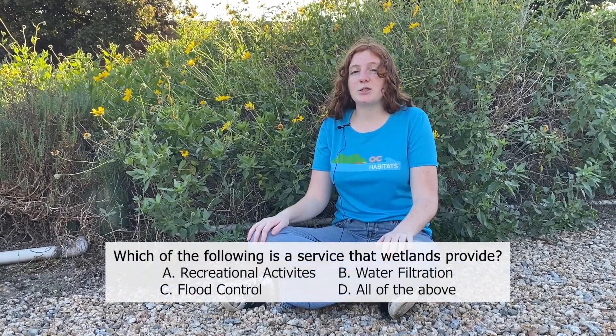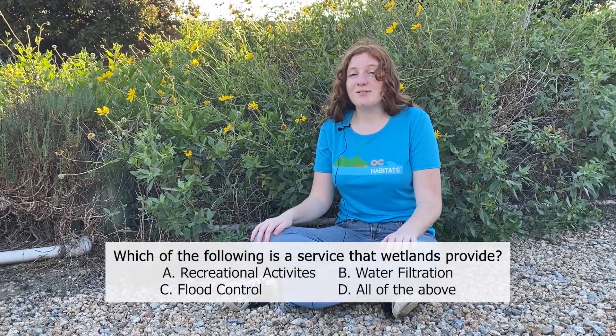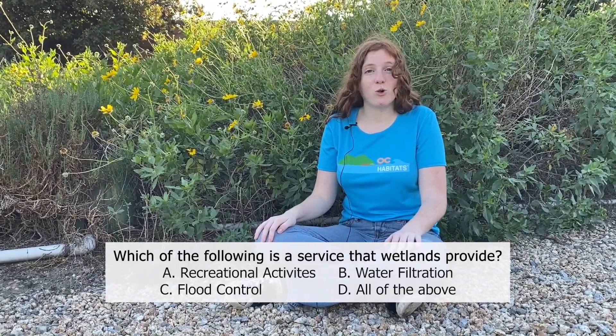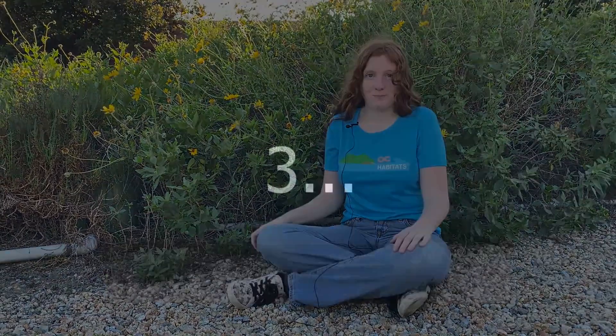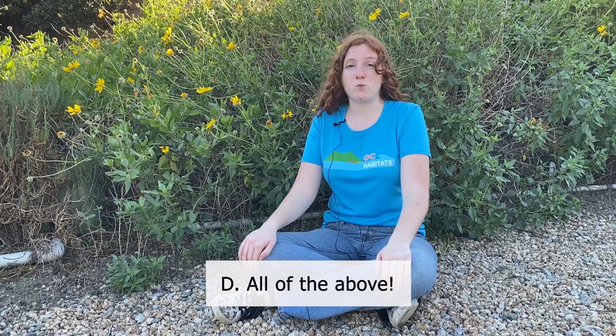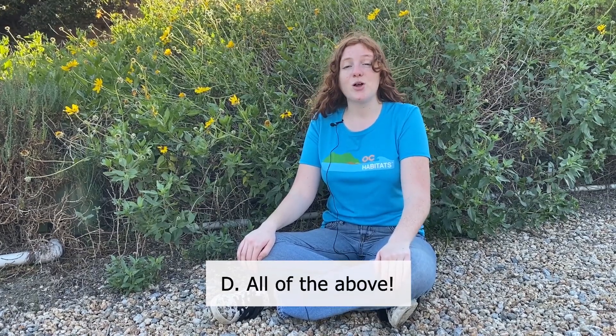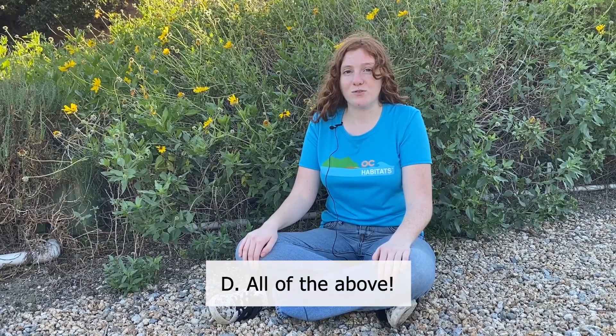The third and final question is: which of the following is a service that wetlands provide? Is it a) recreational activities, b) water filtration, c) flood control, or d) all of the above? If you answered d, you got it. Wetlands provide an array of ecosystem services for humans, including but not limited to recreational activities, filtering water, and limiting floods.